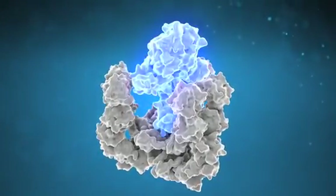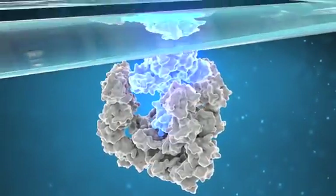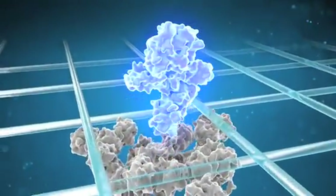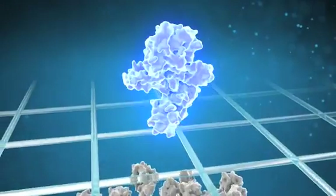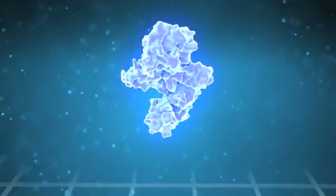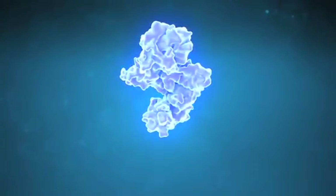Xeomin is made through a unique precision manufacturing process that isolates the therapeutic component of the molecule and removes the accessory proteins that don't play an active role in treatment. Xeomin is a highly purified neurotoxin.